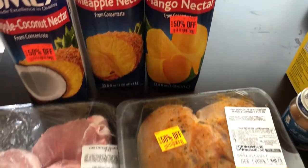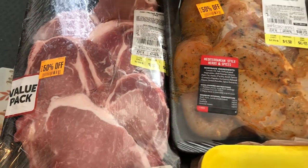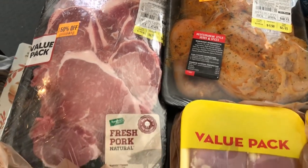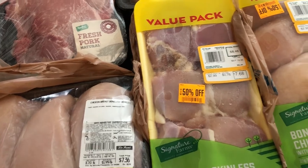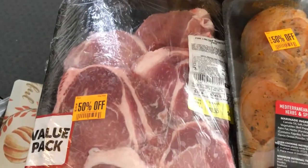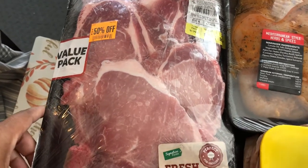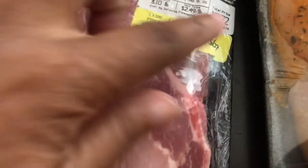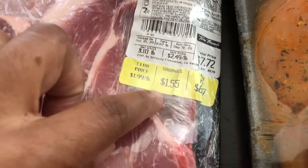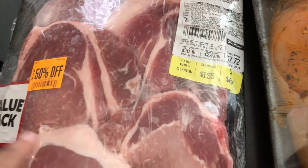I found some excellent deals on meat. I really don't have any room in my freezer for this, so I'm going to have to rearrange stuff. That's my nine-month-old in the background. This is a large value pack of pork chops and the meat was 50% off. You can't really see it, but it was $6.17, so I paid $3 and some change for that.